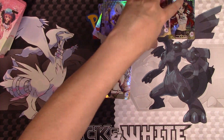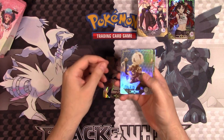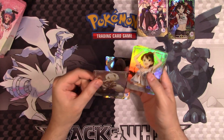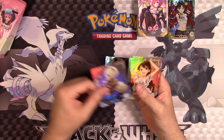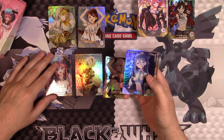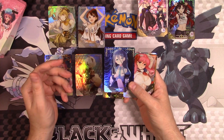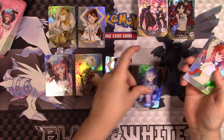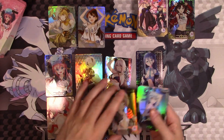It's a huge shame that a company that can make a good product — the card quality is superb. This feels very similar to card quality from Force of Will and maybe a little Weiss Schwartz. That just gives you an idea of how good the card quality is.